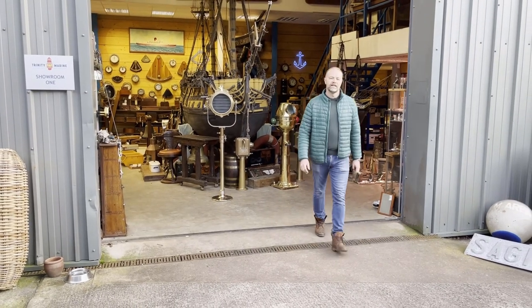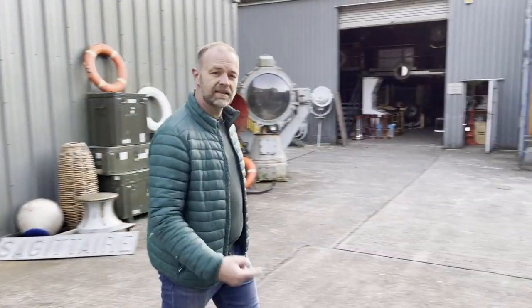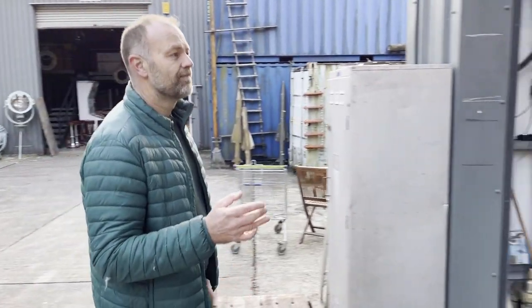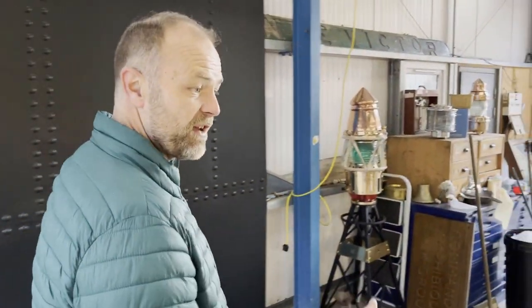Hi guys, welcome back to Trinity Marine, the world's largest marine antiques and decor reclamation yard. Today I'm going to give you a walkthrough of some of the gear that's coming back from the most important ship that we've ever salvaged from: HMS Hermes.